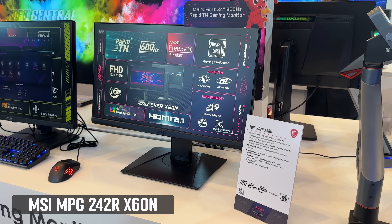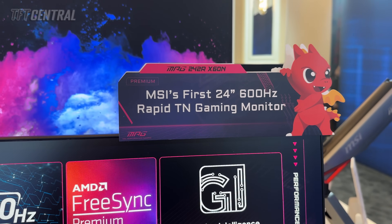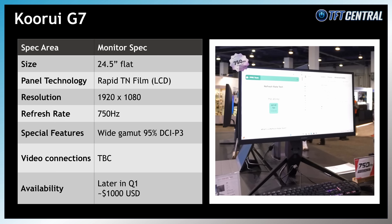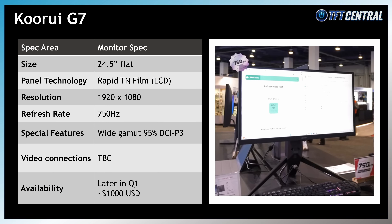MSI had a super-fast 600Hz refresh rate LCD screen on show with a smaller 24-inch TN film panel, 1080p resolution and a range of AI gaming intelligence features — though apparently it won't offer any strobing blur reduction mode, just focusing on raw refresh rate speed. That's going to be released initially in China only in Q2, with other regions still to be confirmed. And if you thought 600Hz was high, Kourui announced their G7 monitor with a 24.5-inch TN film panel, 1080p resolution and a whopping 750Hz refresh rate — the fastest we've seen from any monitor — expected to be released later in Q1 at around $1,000 USD.